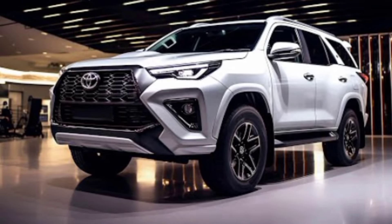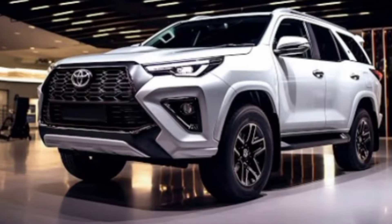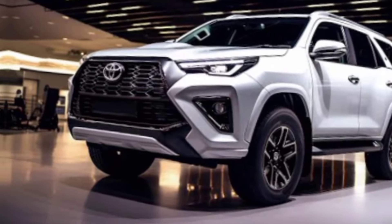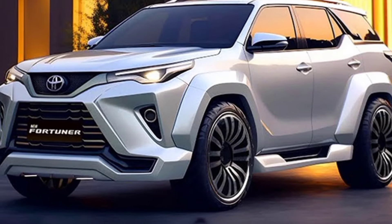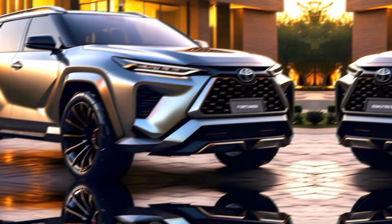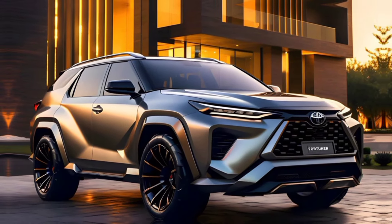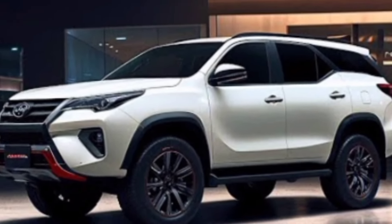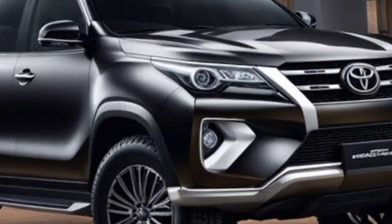So there you have it, folks. The 2025 Toyota Fortuner is shaping up to be a true force to be reckoned with — a powerful and versatile SUV that combines rugged capability with modern comfort and tech. Whether you're a seasoned off-roader or a family looking for an adventure-ready vehicle, the 2025 Fortuner deserves a closer look. Thanks for joining us. Stay tuned for more updates as we get closer to the official launch, and leave a comment below letting us know what features you're most interested in.